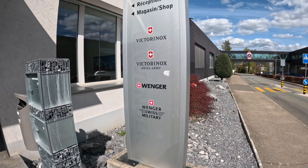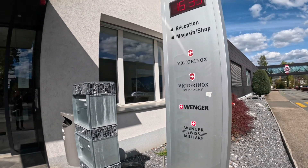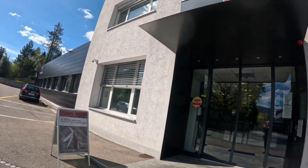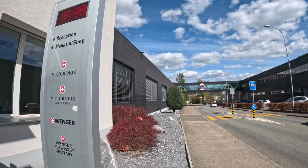Today, we are right outside the Wenger and Victorinox factory here in Delamont, Switzerland. I'll just show you around the factory store shortly to give you an idea of their product line.